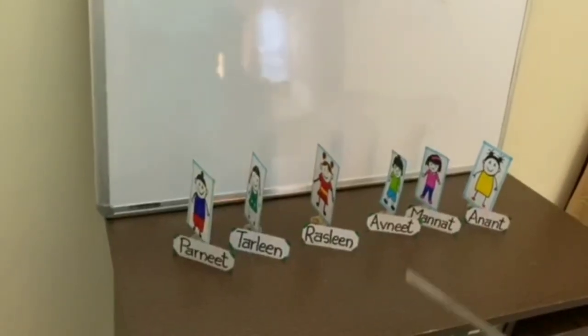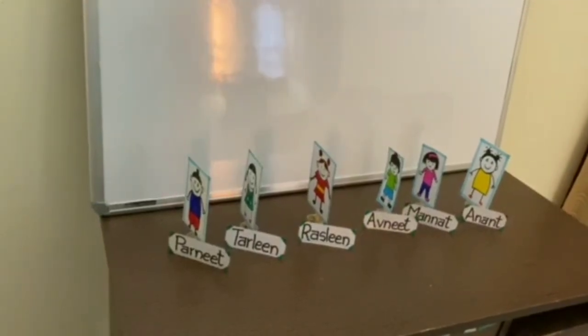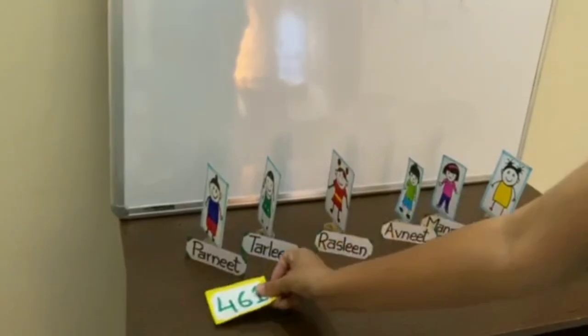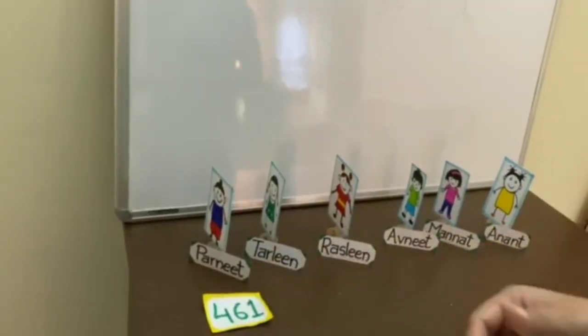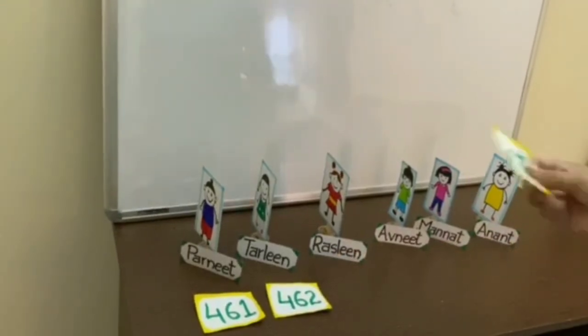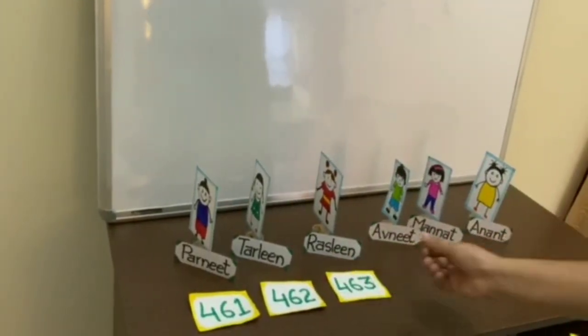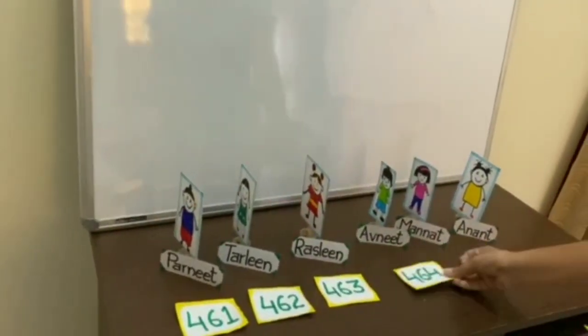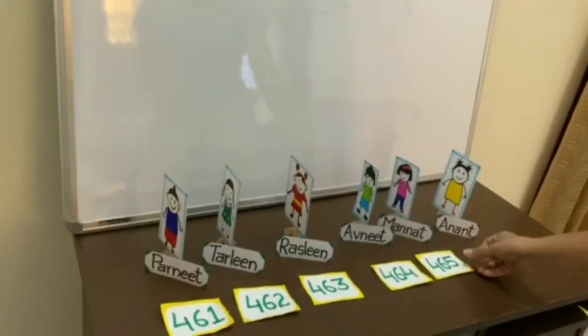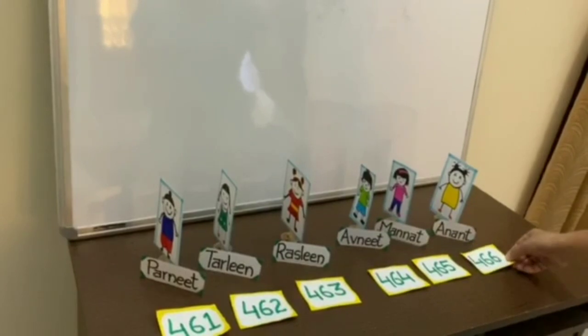Now they have got their tickets — let's see the numbers on their tickets. Pernit's ticket number is 461, Tarlin got 462, next Raslin got 463, then Avnit got 464, then 465, and 466.